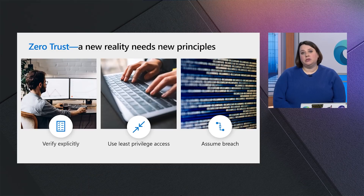We're living in a new reality. We can no longer believe everything behind the corporate firewall is safe, and we need new principles. There are three pillars to look at. First, verify explicitly — always authenticate and authorize based on available data points such as user identity, location, device health, service or workload, data classification, and anomalies. Second, use least privileged access — limit user access with just-in-time and just-enough access to protect both data and productivity. Lastly, assume breach — minimize blast radius for breaches and employ security strategy to prevent lateral movement.